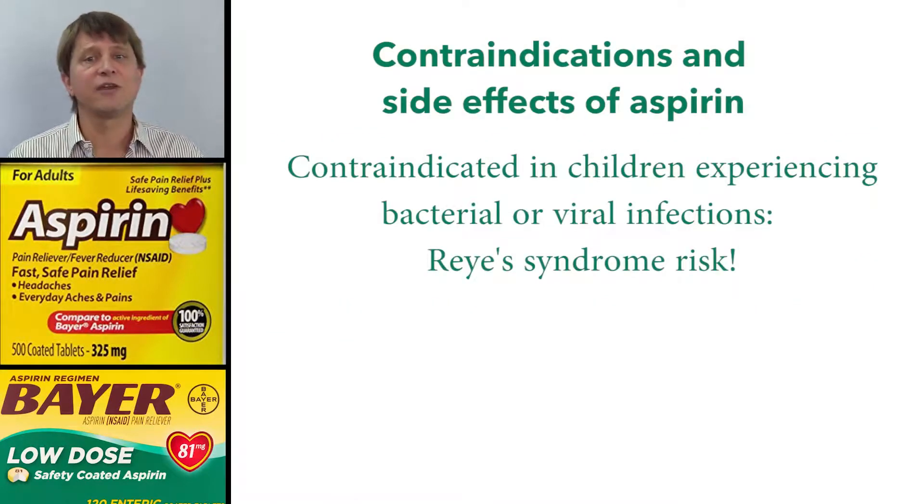Aspirin is contraindicated in children, especially if the child has a bacterial or viral infection, because of the risk of Reye's syndrome, which is a rare but oftentimes fatal illness.